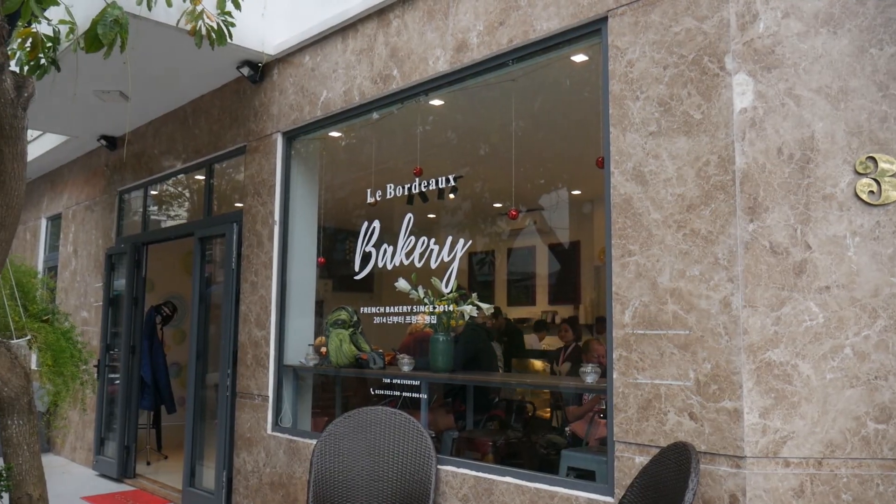Good morning guys. So it is a cloudy, muggy, rainy, gray day here in Da Nang, Vietnam. We're starting our day off at a French bakery. There's French essence everywhere and there's French bakeries basically everywhere. We did have some outdoor activities planned but unfortunately they got squandered, so instead we're going to show you what you can do in Da Nang on a rainy day.